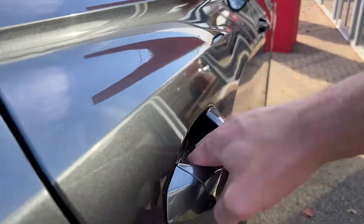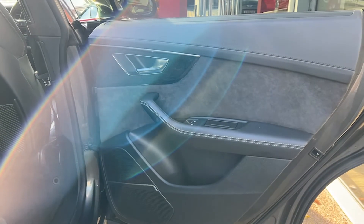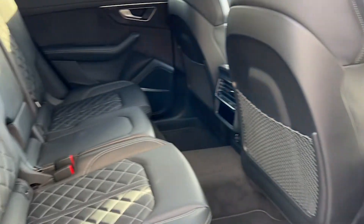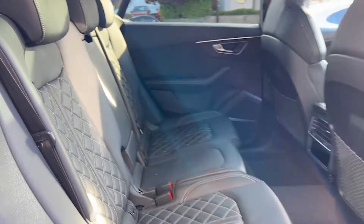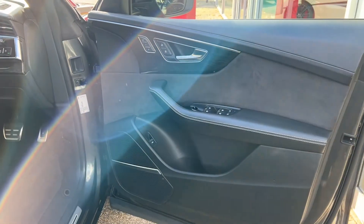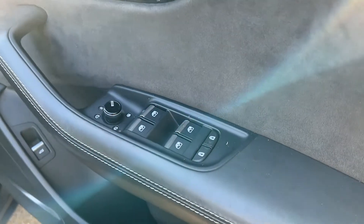Taking a look at those rear seats from the other side — beginning with the door card and then moving on to the seats themselves to really show them off. We've got quad zone climate control in this particular Q8, so each individual passenger in the back can dictate their own temperature.